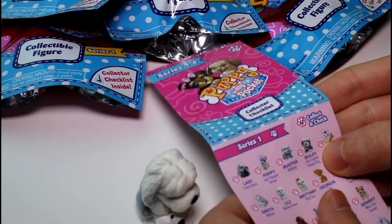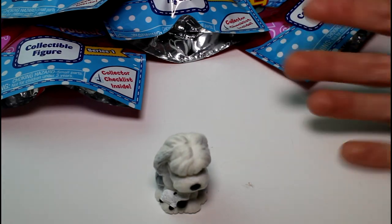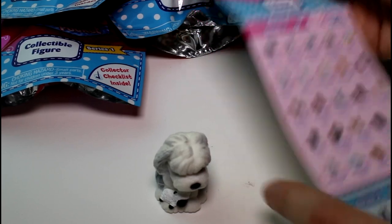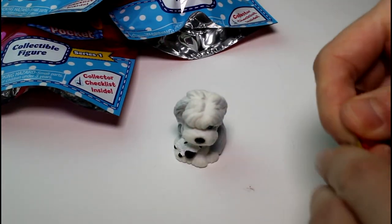This is Bailey, the Old English Sheepdog. She is so cute. So there's four series, I assume, and there's exclusive pups. That's fun. But we got Bailey — she's so cute. Let's see who else we got.